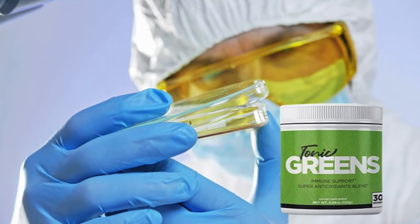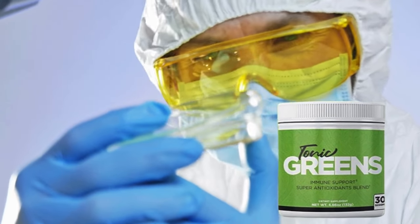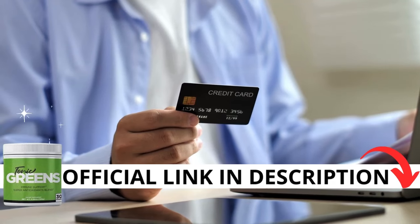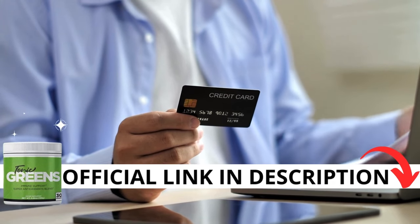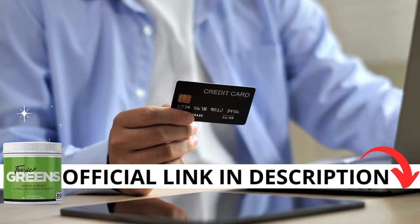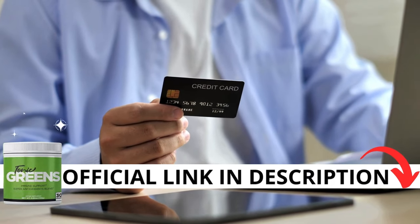Hi, my name is Julia and today I'll tell you everything you need to know about Tonic Greens before actually buying the product. I have some important alerts to share so stay until the end of the video. The first thing you need to know is to be careful with the website you're going to buy from, because Tonic Greens is only sold on the official website. I left the link to the official website down below in the description of this video.